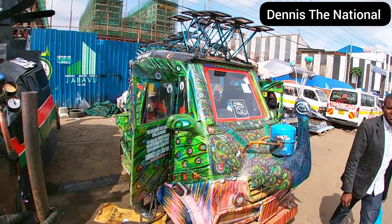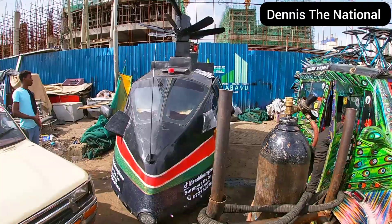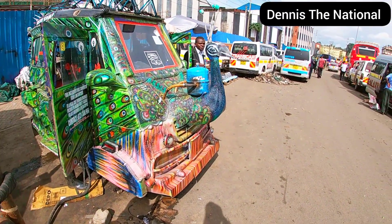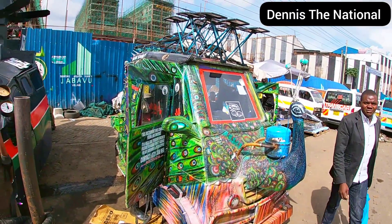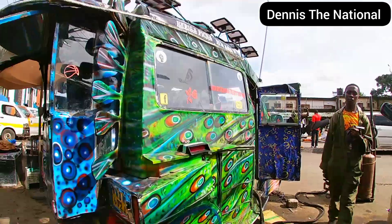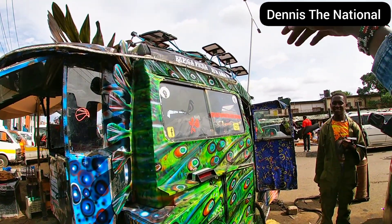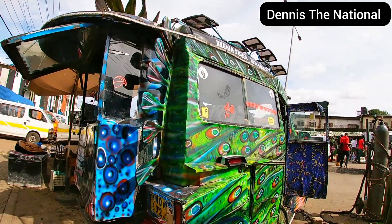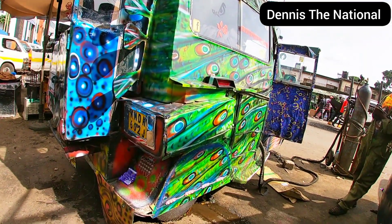The vehicle is called 'Tausi' — that's why he painted it that way. You can see it's modified here. It also has a solar light fitted on it.